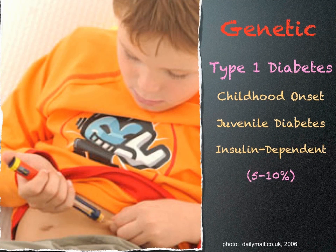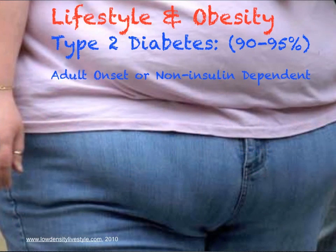Type 1 diabetes, also called childhood onset, accounts for 5-10% of all diabetics and is largely genetic. Type 2 diabetes, also known as adult onset, accounts for 90-95% of all diabetes and is attributed largely to lifestyle and obesity.